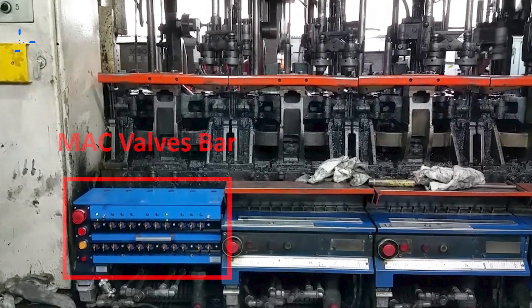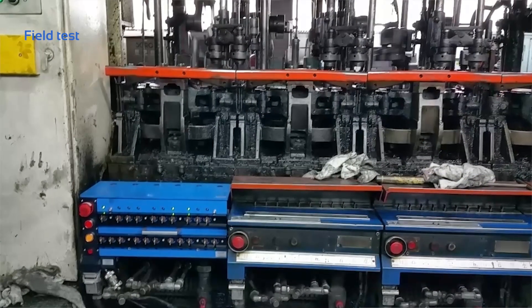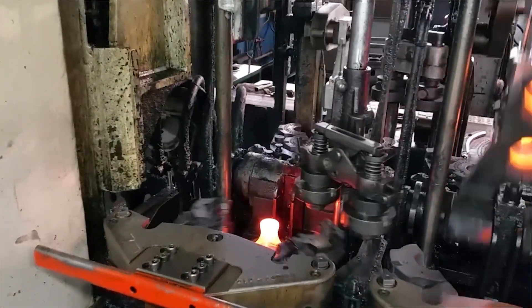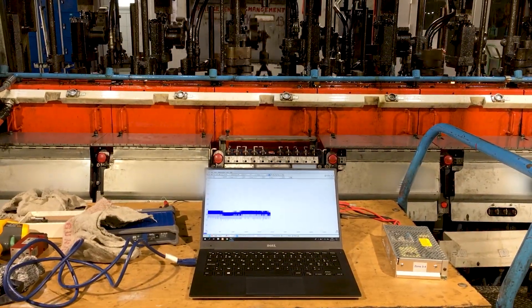To validate the expected advantages of our solutions, the bars are fitted on the machine to compare movement speeds with the OEM original timing block, utilizing dedicated measurement material such as pressure sensors and oscilloscope. This is a key moment in the development process that shows our customers the added value brought by our solution.